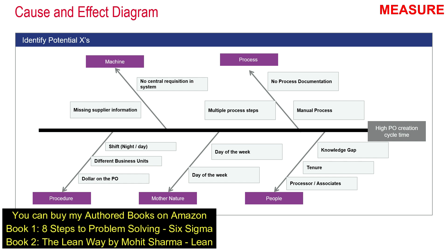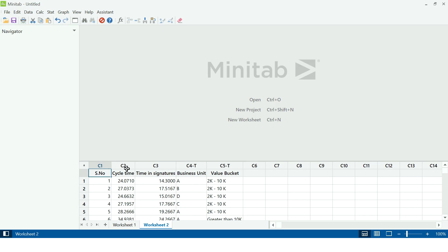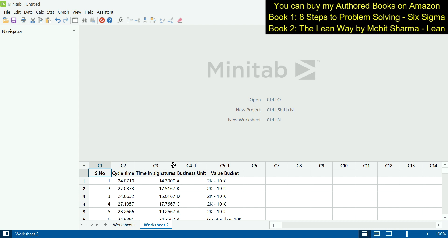The team then created a data collection plan and collected data on some of the X variables. Going into Minitab, we can see cycle time in column C2. The three X variables being tested are: time taken for signatures on the PO by the approving authority, business unit, and value bucket — for example, whether a PO with a lower dollar amount gets processed faster. These are the three root causes we are going to test on the project Y. Before selecting a hypothesis test, we first need to identify the nature of project Y — whether it is normal or non-normal data.